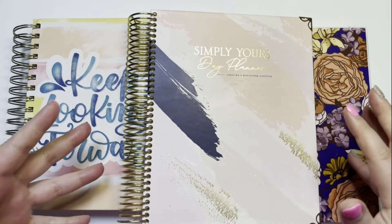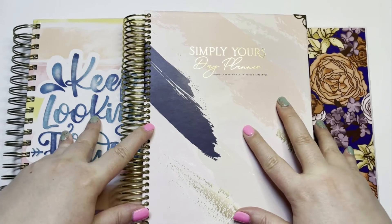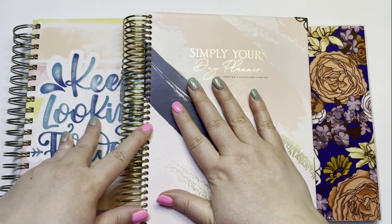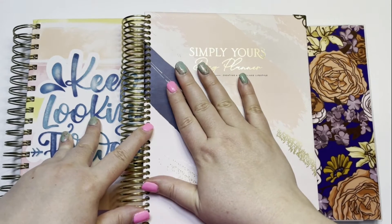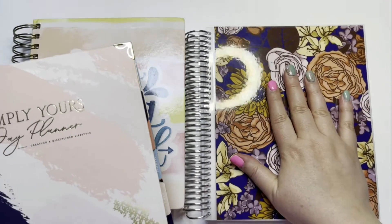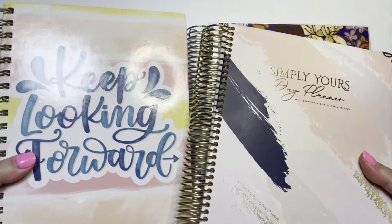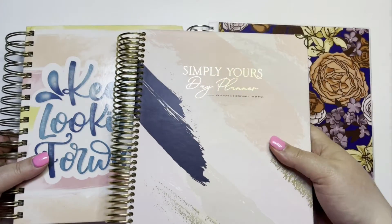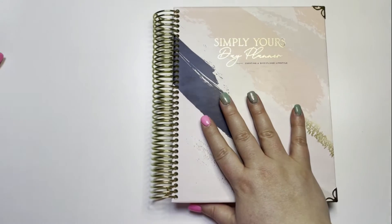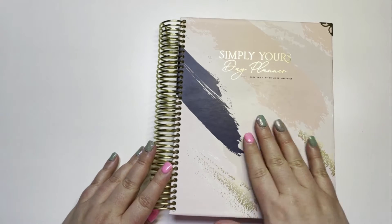If you're new to my channel, welcome. These are the three main planners I'm using in 2021. The Simply Yours Day Planner from Planned and Proper — that is my weekly overview. The Goosby Twins Planner is my social media planner, and then the Kit Life Daily is a daily planner. We're going to start where I like to always start, and that is with my Simply Yours Day Planner from Planned and Proper.